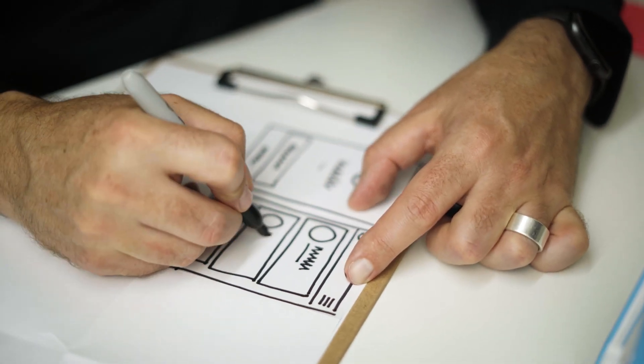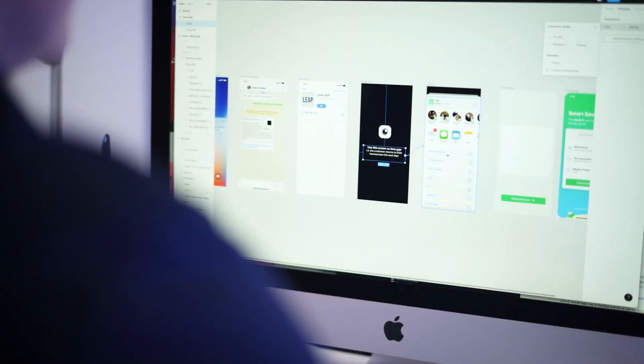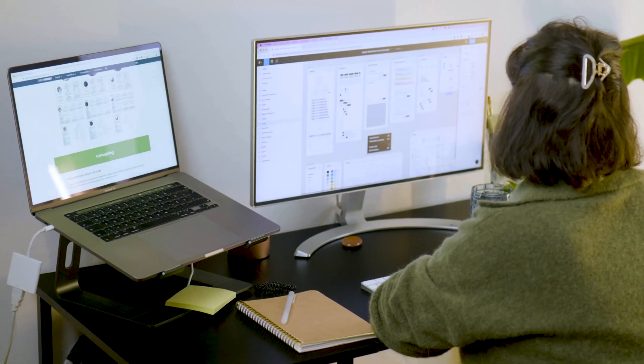UI designers are also responsible for creating style guides that can be used across the business to ensure consistency. As a UI designer, you might have to wear multiple hats as part of one role. The tasks and projects a UI designer works on can vary depending on the role — for example, in-house or freelance.